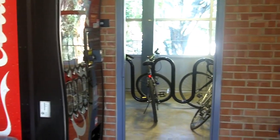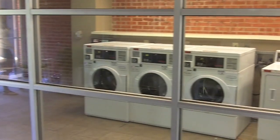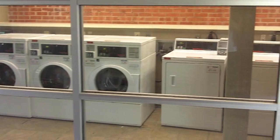In addition to an indoor bike room, Miller is equipped with an elevator for all floors and a study room located on the second floor. Laundry facilities are located on the first floor.